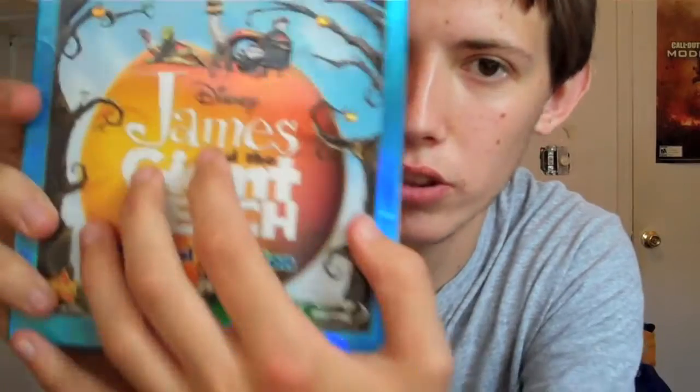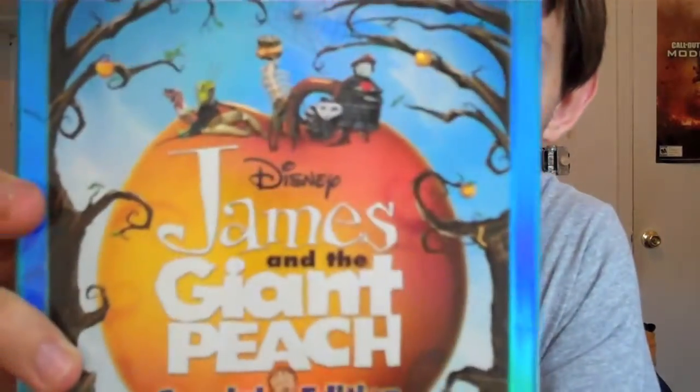Anyway guys, the box is very embossed — the peach is actually popping out of the box, which is really cool. Even the little caterpillar, the lightning bug, the spider, the grasshopper — they're all popped out. And even James himself is all popped out. It's really articulate and really cool.